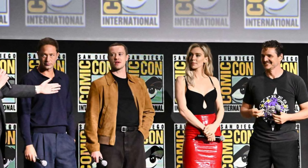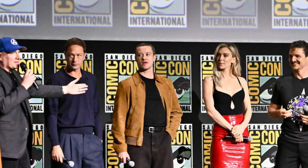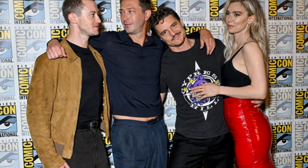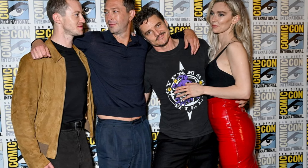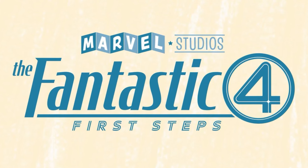They also brought out the whole cast: Pedro Pascal who plays Reed Richards, Vanessa Kirby who plays Sue Storm, Ebon Moss-Bacharach who plays the Thing, and Joseph Quinn who plays Johnny Storm. They talked about their excitement for the movie, what they hope for, and everything about it. That's pretty much the 'First Steps' presentation — let me know in the comments if you're excited for 'Fantastic Four: First Steps.'